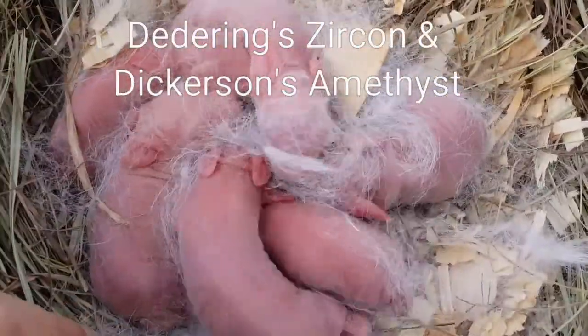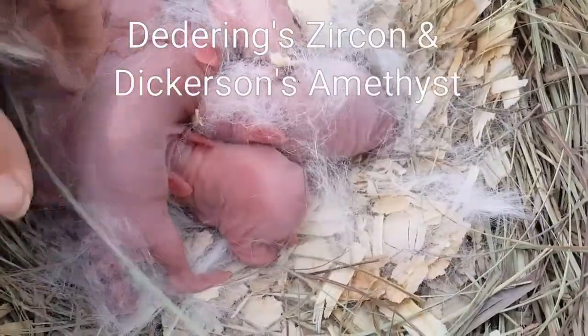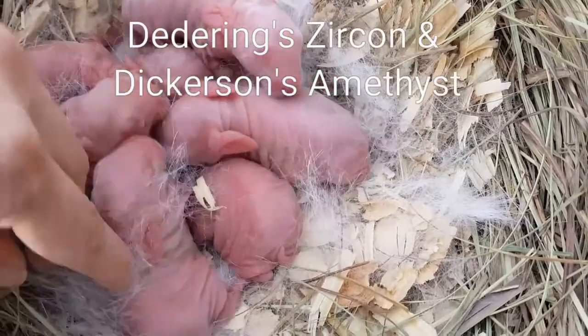Aren't they adorable? I love newborn babies. These are all white — well, they're pink right now but they will be white. This is a white to white breeding.